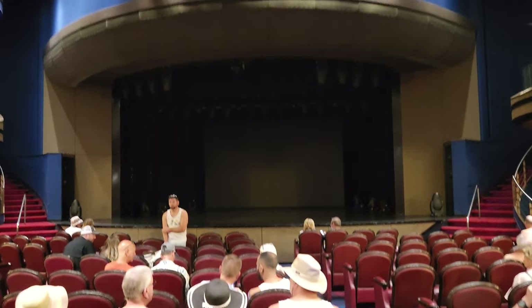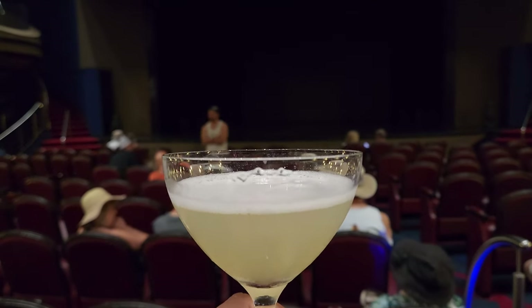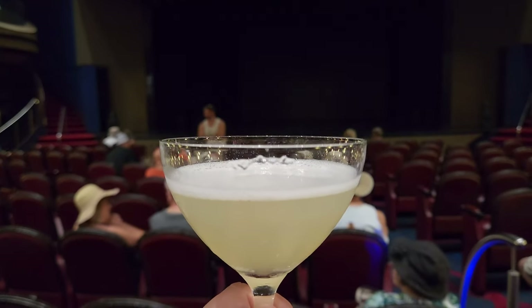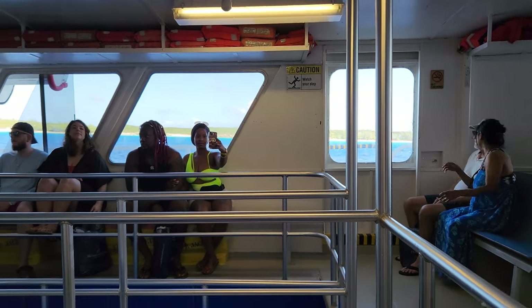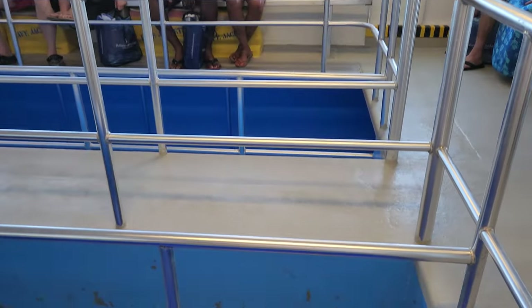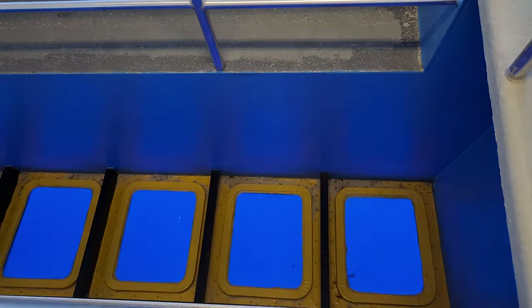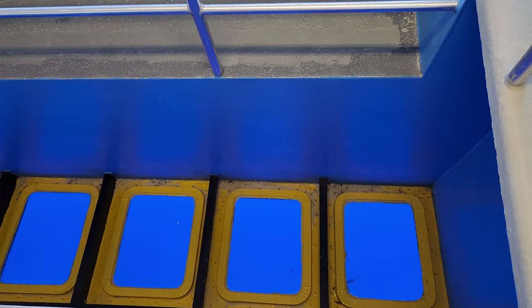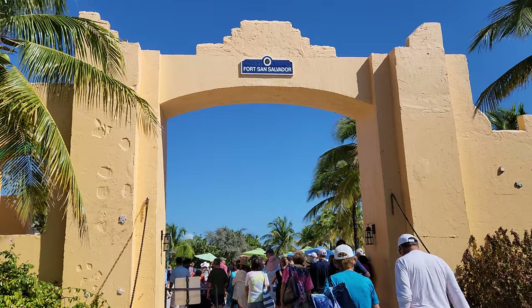While we waited for our number to be called, one of us went to get a drink. We waited about 25 minutes until our time was called. It's a very different tender boat — it's a glass-bottom tender boat. And we made it to Half Moon Cay!